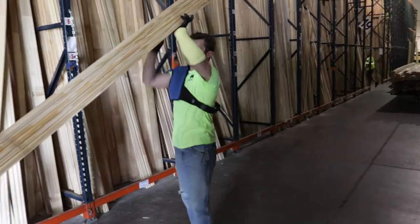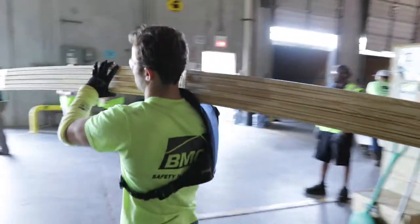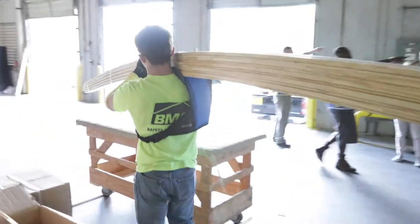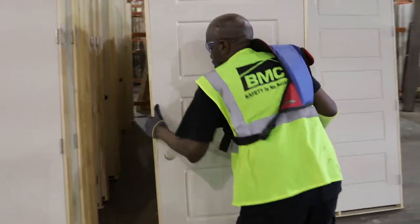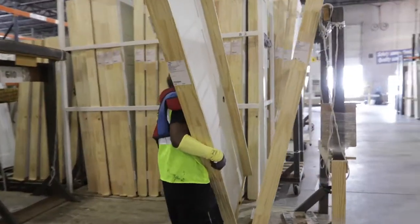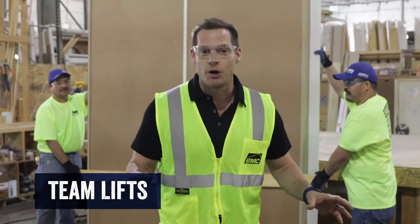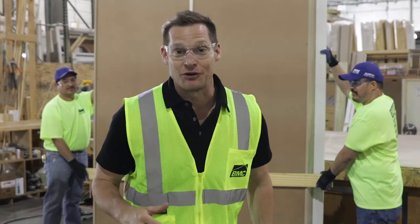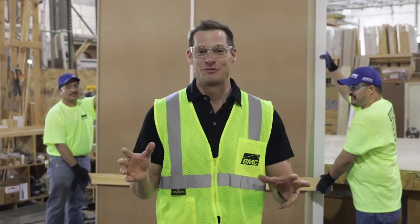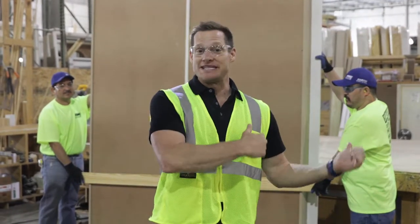For molding, be sure to stand up the molding and lay it on your shoulder in the middle. Be sure to use shoulder pads or other protective devices correctly. For a door, lean it back in the middle, balance it on your arm, walk over to your rack, stand it on its edge, and then stand it up. When team lifts are necessary, remember to use proper ergonomics — just because you have help doesn't mean you don't need to be careful.